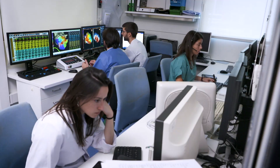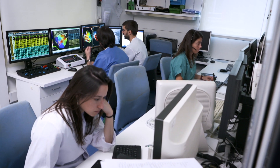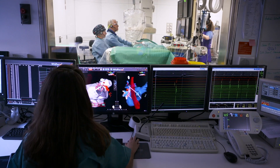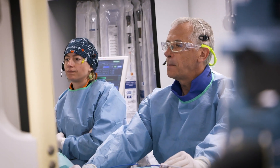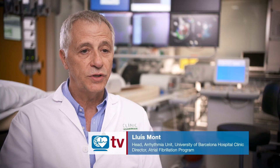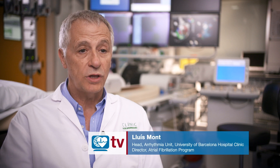You have to think in multidisciplinary teams. That's why we are working together with our bioengineers and our radiologists to get this kind of images and at the end help the patient. We have to switch from a pure electrical signal approach — that's our traditional approach as electrophysiologists — to a combined approach with imaging.